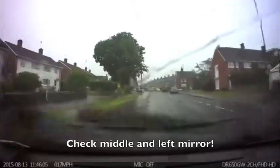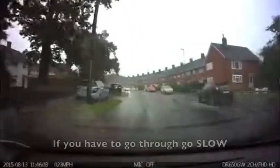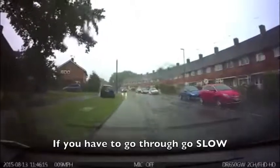Sometimes you may have to go through the puddle. If you do, go very slowly through it, just like I do here. As you can see, I am going below 10 miles an hour. I am in first gear at this point.